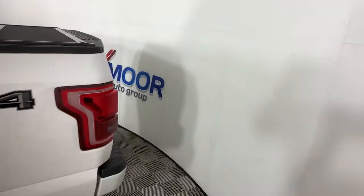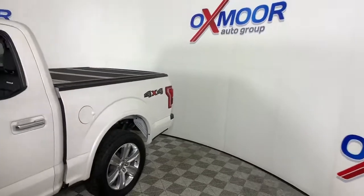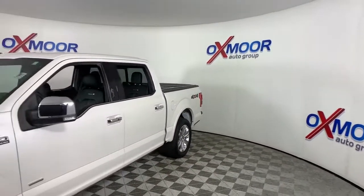Can you see yourself in the 2016 Ford F-150? This vehicle still has fewer than 60,000 miles on the clock, so it won't last long.